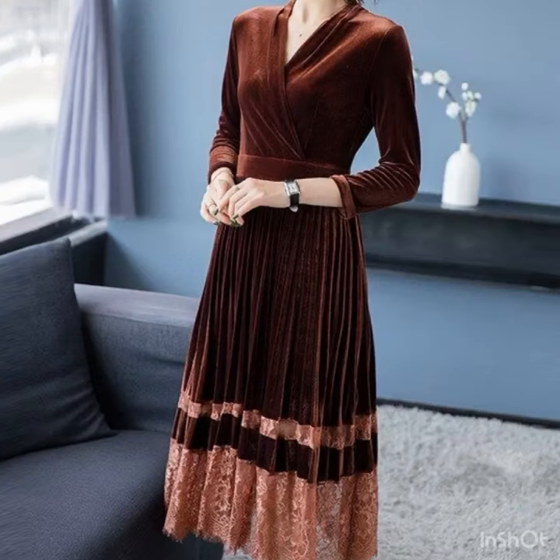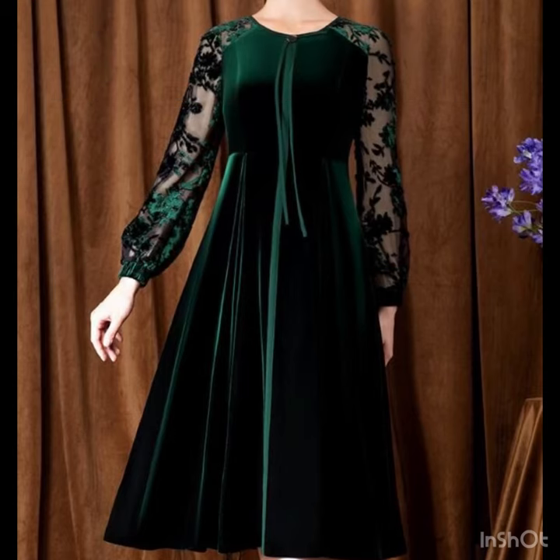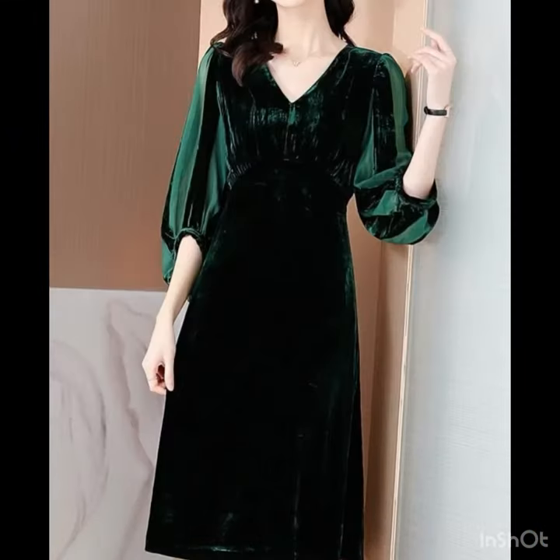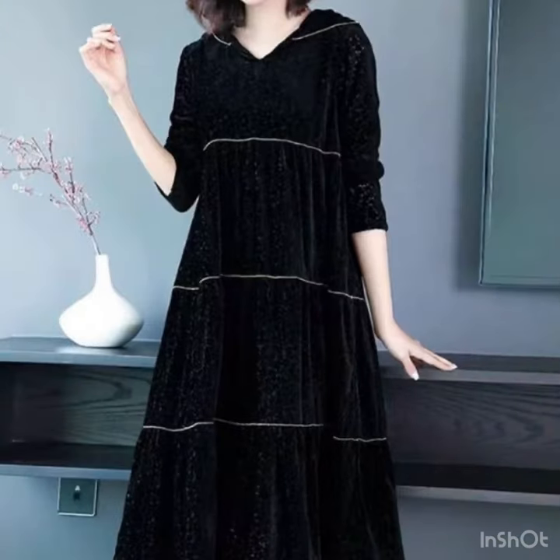So if you are thinking about designing a velvet dress, or you just want to buy one, you can get ideas of the latest trending designs from this video. I hope this video is really going to be very helpful for you. All the dresses are unique and different from one another, looking so nice, gorgeous, and sophisticated.